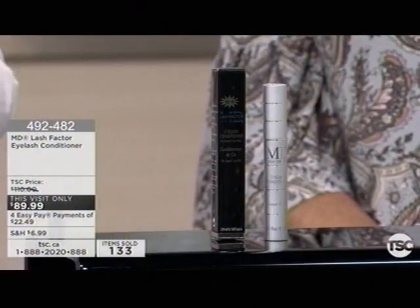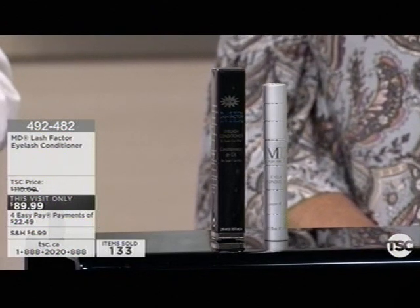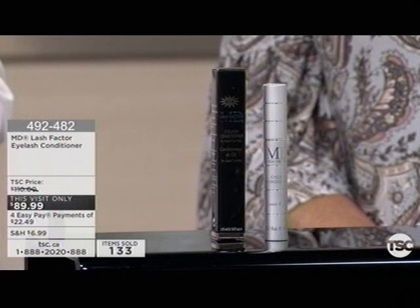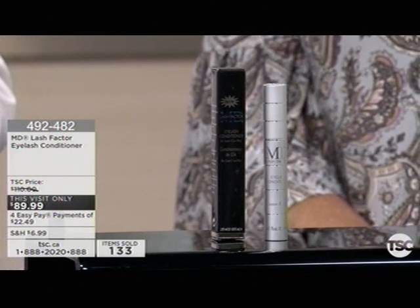You apply it once a day at night, and then in four to eight weeks you see beautiful, longer, fuller, sexier-looking lashes. It is ophthalmologist tested. We did extensive testing, so we know it's safe for contact lenses and safe if you have sensitive eyes. We also tested for visual acuity to make sure it's a safe product you can feel good about using.